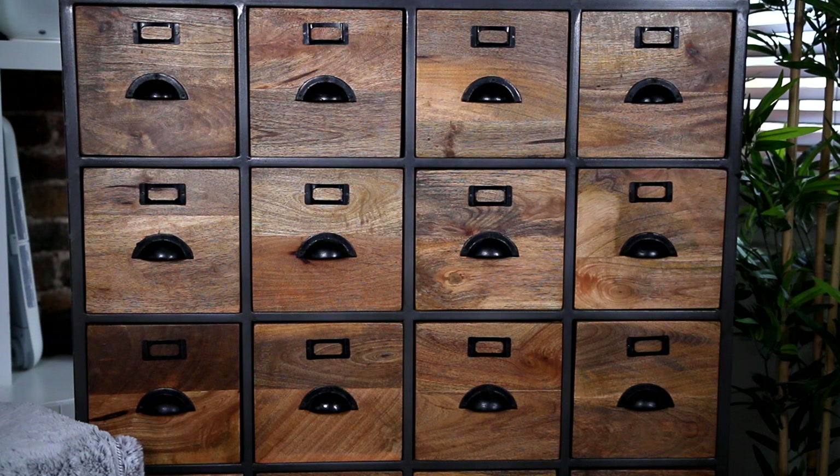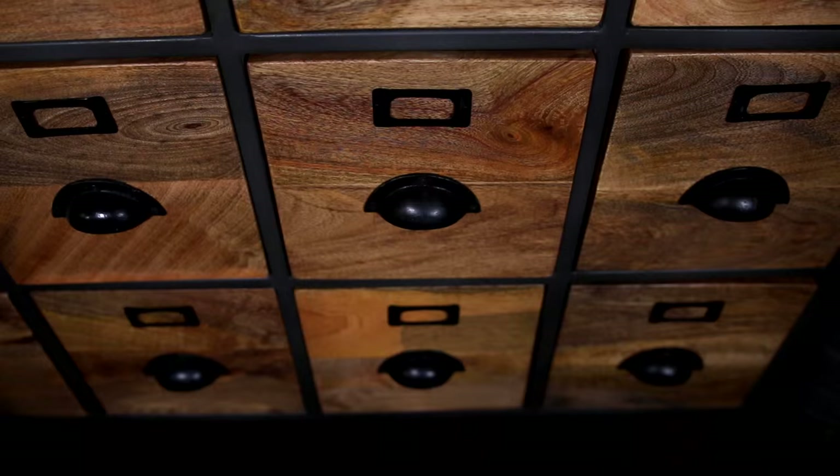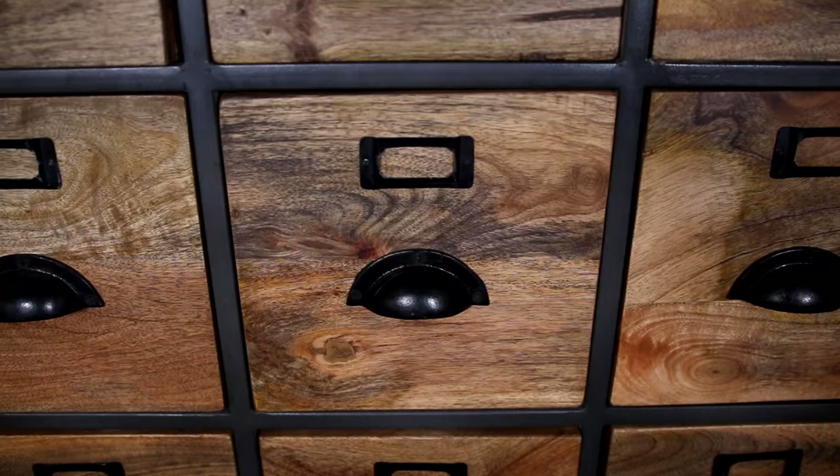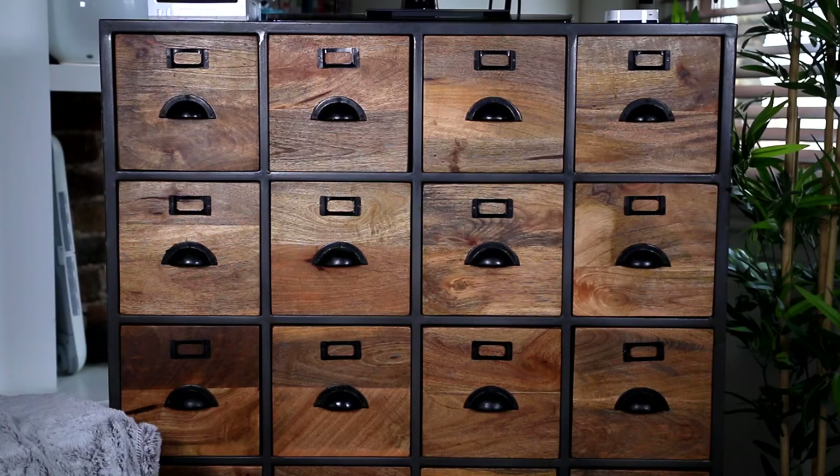The unit I use to store my makeup is this apothecary-looking one, and it's from a place called Vincent and Barn. I'll leave the link to it below if you're interested. It's an amazing way to store makeup because you can have a drawer for each specific thing. Anyway, let's jump into my collection.